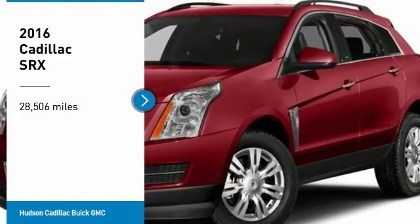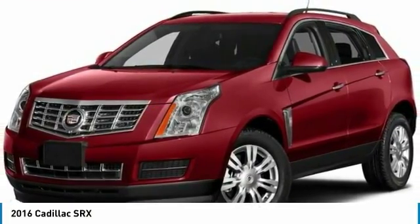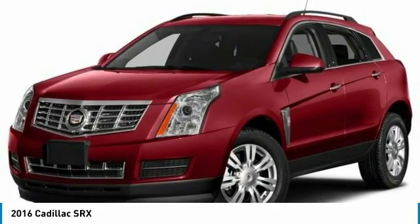Stop by and take a look at the 2016 SRX. The Cadillac SRX is beautiful from every angle.